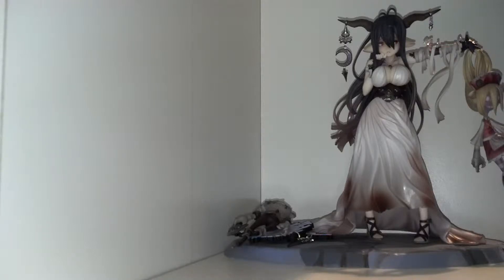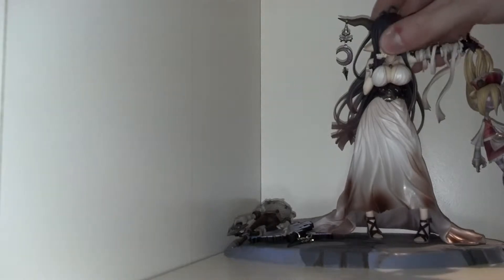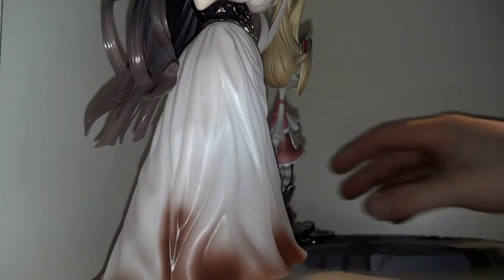Hi, I'm GT13. Welcome to the Grand Blue Fantasy Danua figure review. This is made by Kotobukiya.